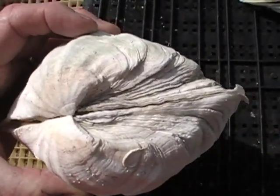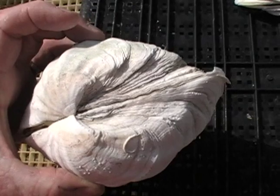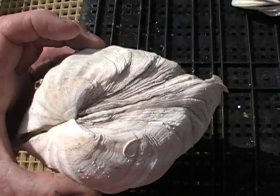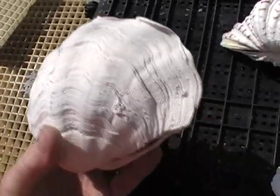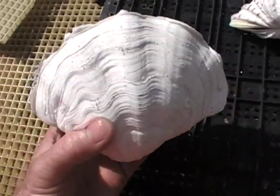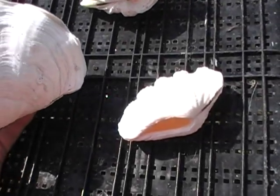Because the byssal gape is closed, the clam is able to close almost completely, and there's much less chance of predation or damage from underneath. So the survival rate of the derasa in the aquarium is much higher than that of Crocea and Maxima.